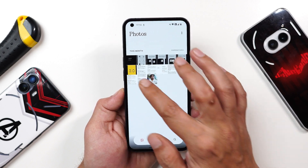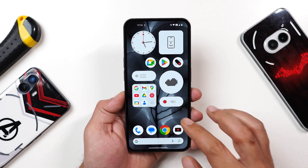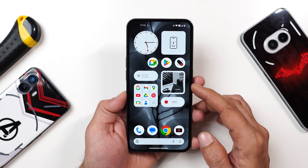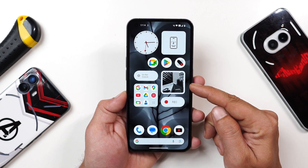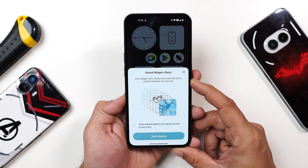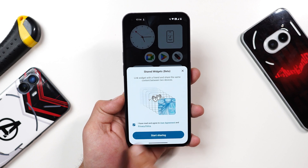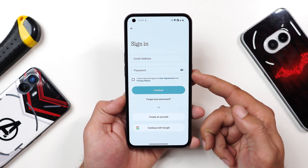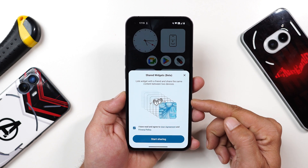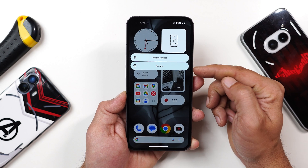The first changelog is related to the share widgets feature, which is still in beta and doesn't work with all widgets. It only works with the photos widget in the square shape. Long pressing the photos widget gives a share option — a pop-up says 'link widgets with a friend and share the same content between two devices.' You sign in with your Nothing account or Google account, and the other user can react to your content.